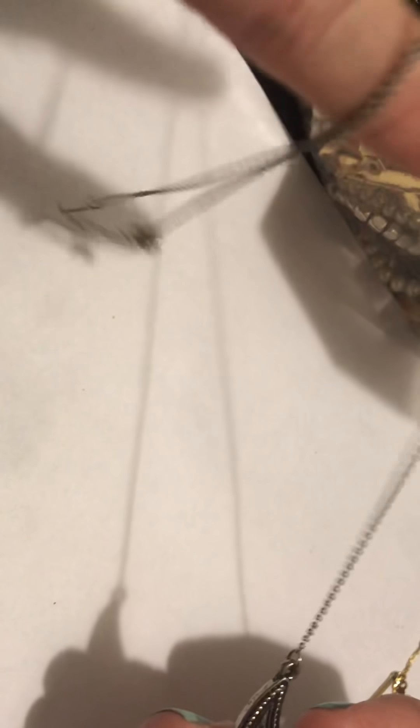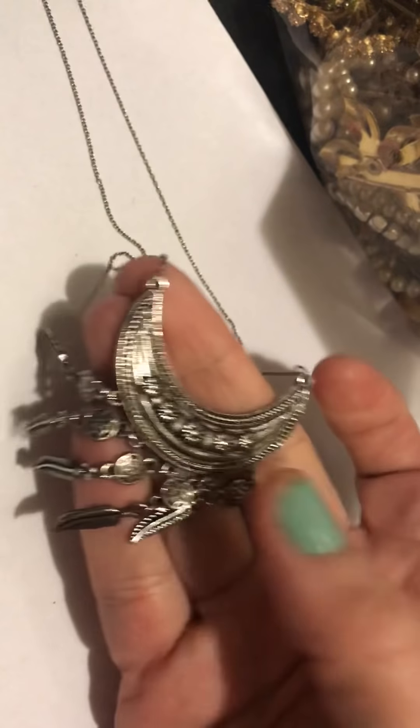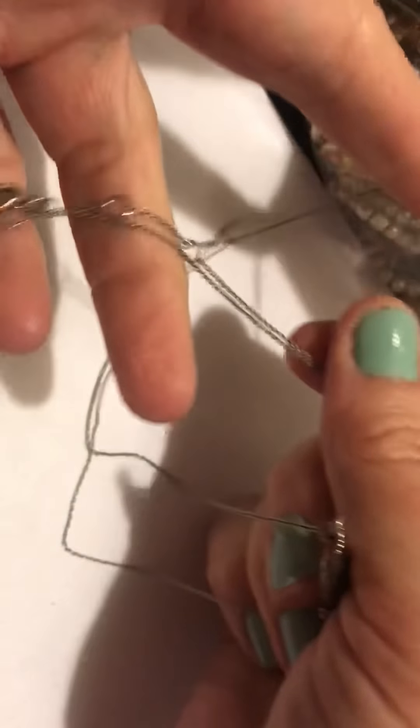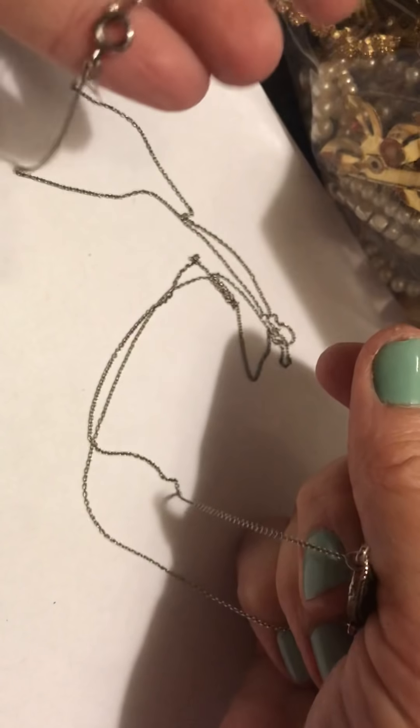I had to detangle some stuff before I started filming. There was this really long necklace, at least 30 inches, maybe more, and this is at the end of it. I don't know who made it, but it's nice — very super long and thin chain. So you can imagine it was pretty tangled.